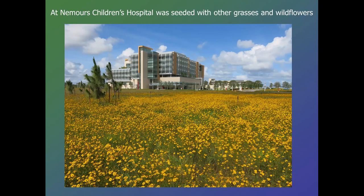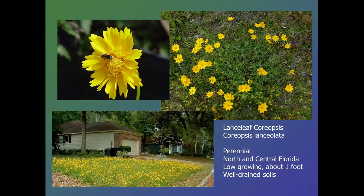This is a perennial species, Coreopsis lanceolata, found in North Florida and into parts of Central Florida, but it can be used widely even down into the more central areas. As a perennial, it gets only 12 to maybe 15 inches tall. In the lower picture, you see somebody has made it their lawn, brightening up the local neighborhood.